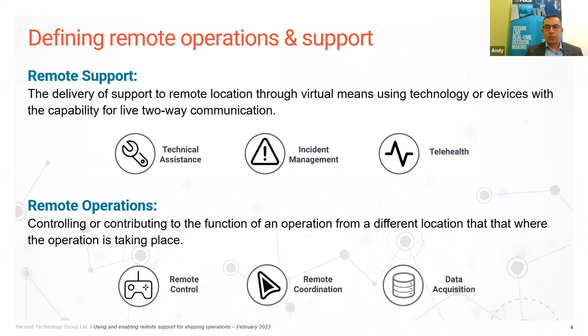Remote support is the delivery of support to a remote location through virtual means, allowing live two-way communication. Essentially, we keep the majority of key personnel offshore in that remote location but give them access to technical expertise — whether engineering expertise, a class society auditor, or medical expertise in telemedicine — that they wouldn't otherwise have immediate access to without those experts being flown out. Remote operations is slightly different: this is where we take key personnel from the remote location and allow them to work remotely from an operational base, controlling and managing equipment that they would normally deal with offshore.